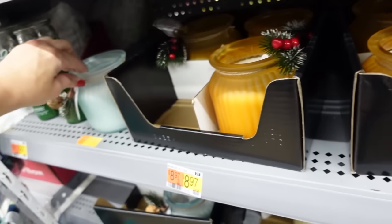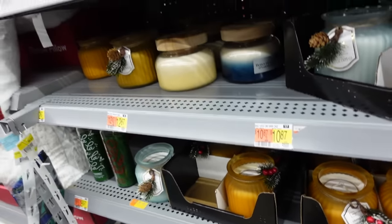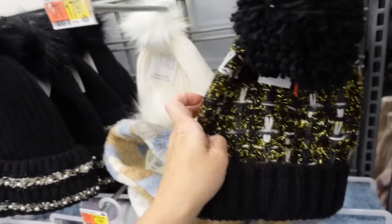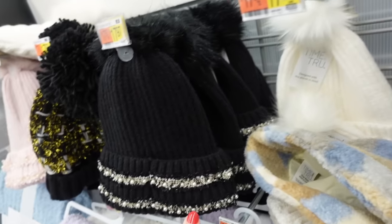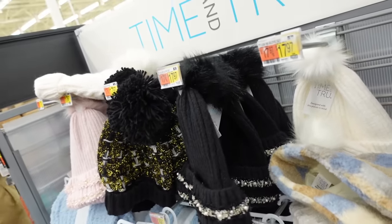How pretty are these beanies from Tarrant Too — they have this tweed style in the black and burgundy, and then the little pearl trim in the pink, ivory, and black, and these are going to be $14.97.